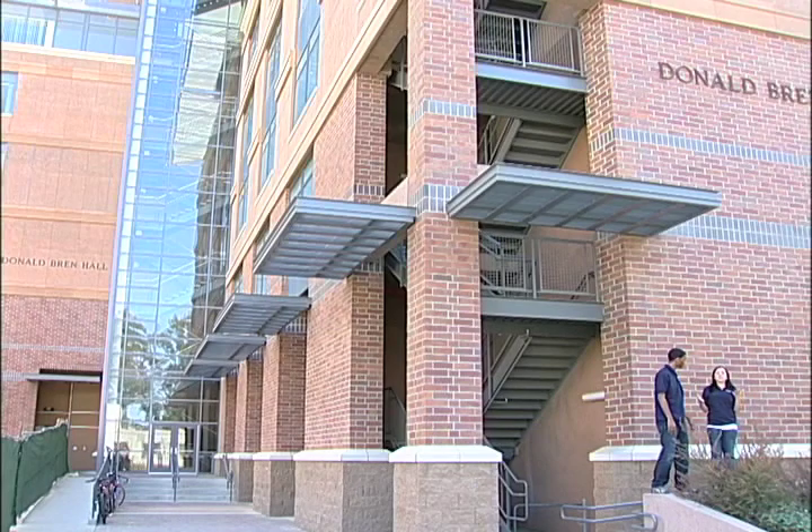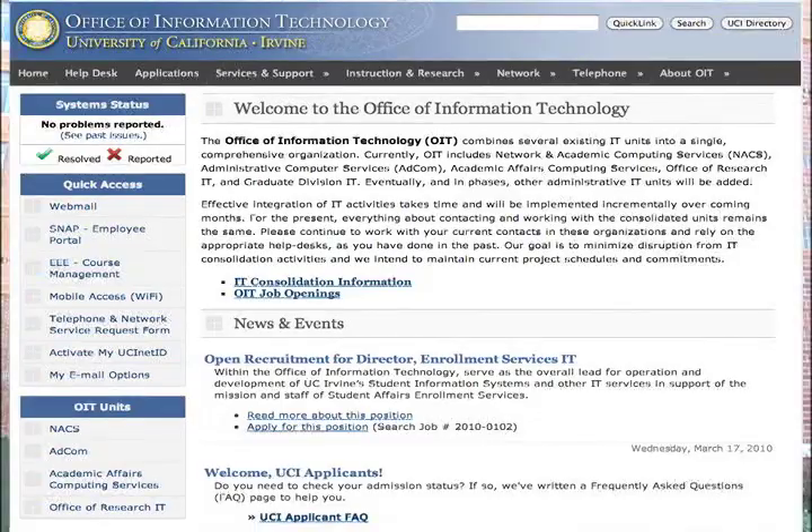We also have NACS, which is our Network and Academic Computing Services, located in this area. They're in charge of maintaining all the wireless internet on campus, and they also have a 24-hour computer lab that you can use anytime.